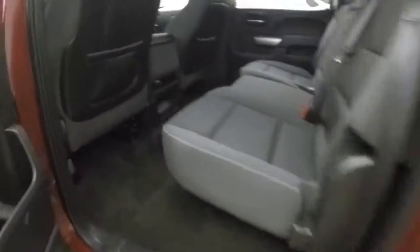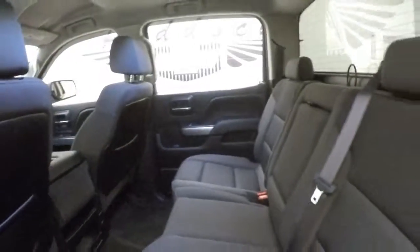Alloy wheels and four full-size doors, which means tons of room for your passengers in the rear.